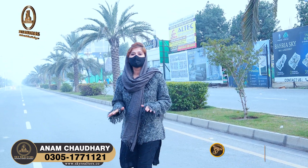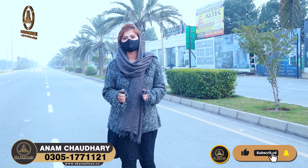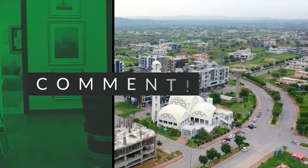There are a lot of good and secure investments here in which you will have a high return. So as soon as possible, book your commercial shop or apartment. You will find all the information on screen. Thanks for watching. Bye!